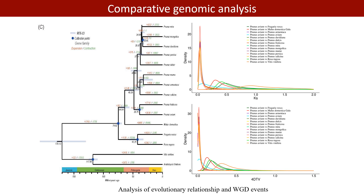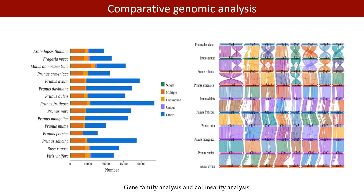No recent genome-wide doubling events were found in cherry genomes. We found 322 unique gene families in the new genome. The collinearity analysis showed that the proportion of collinearity genes in the plum genus was higher, and several collinear genes that play a role in fruit ripening were detected in 10 plum species.